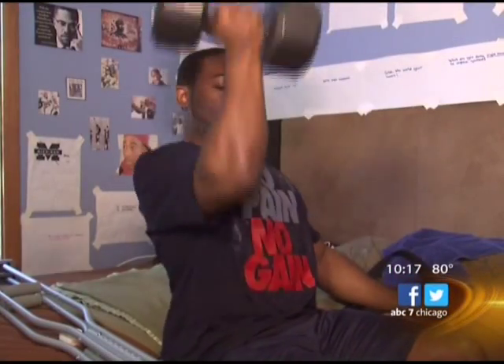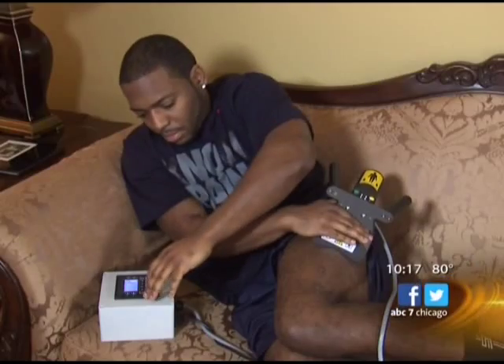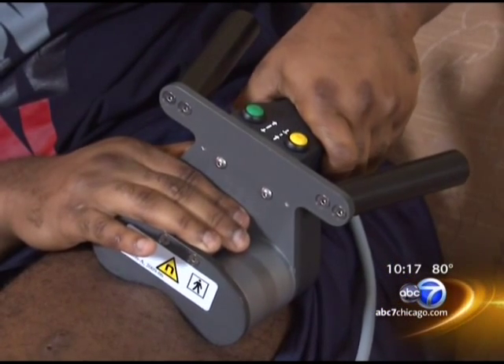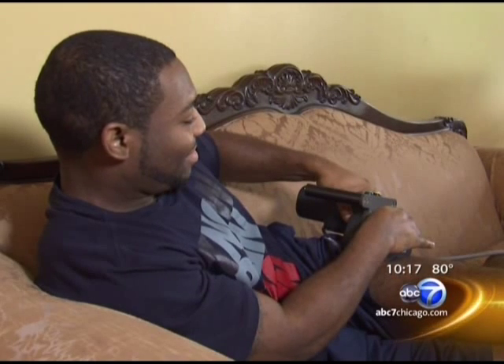Handheld remotes do everything from open garage doors to change television channels, but now there's one to help make legs longer. ABC 7's Burton explains how it works and why it could change the life of a promising college athlete. Caleb Conway pumps iron at home to build muscle and keep his arms in shape. Watch and listen — that sound means Conway's leg is very slowly getting longer. This is a workout like nothing you've ever seen before.